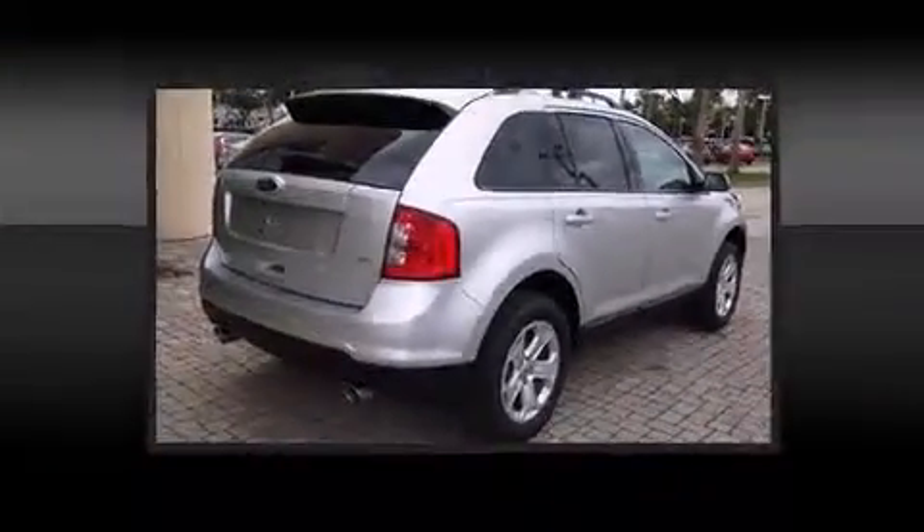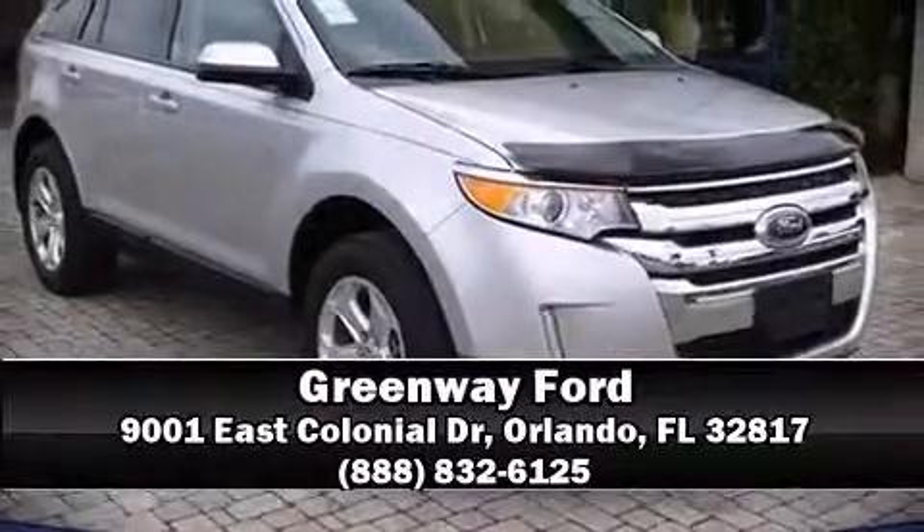Our sales reps are knowledgeable and professional. Come on in and take a test drive. Find us in middle 5.